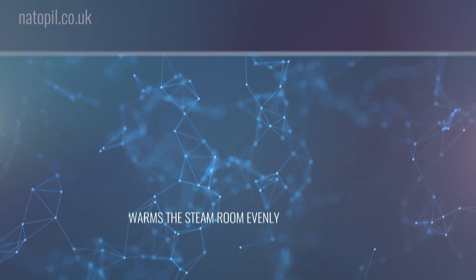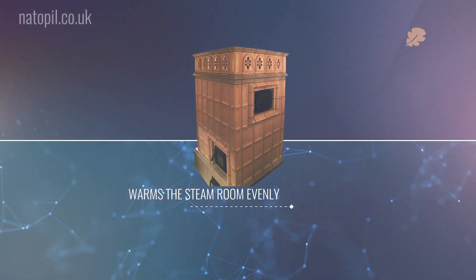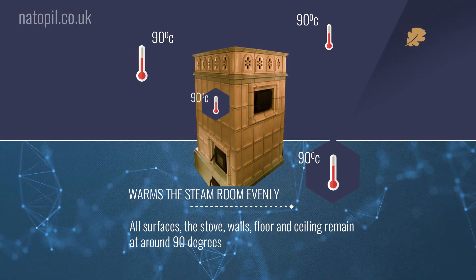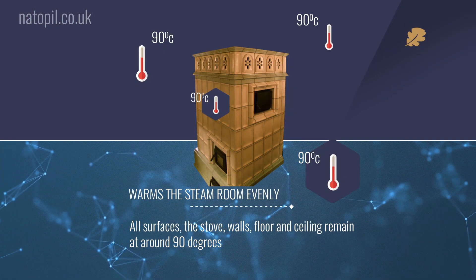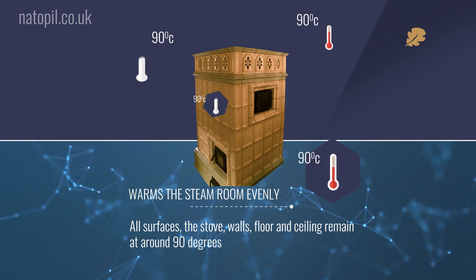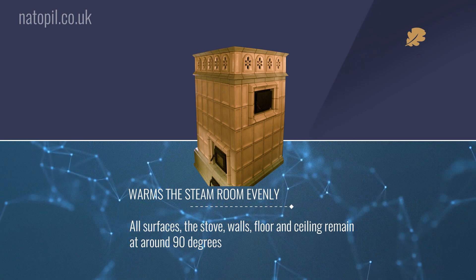An authentic stove stores so much heat that it warms the steam room evenly. All surfaces — the stove, walls, floor and ceiling — remain at around 90 degrees. The temperature throughout the room is roughly the same at the floor as it is at the ceiling, and hot drafts are eliminated.